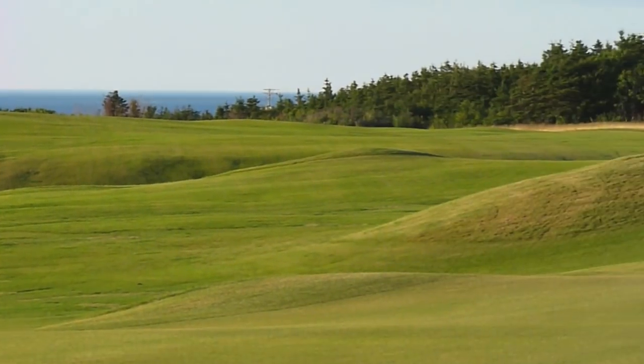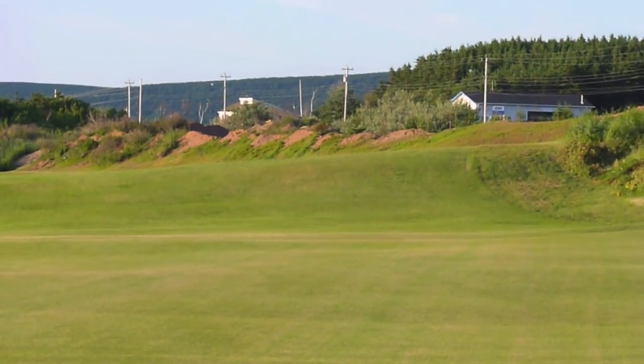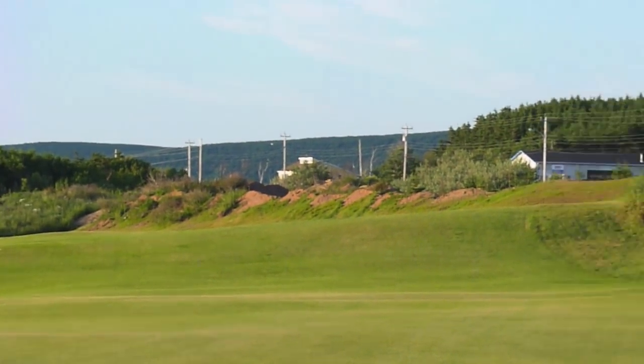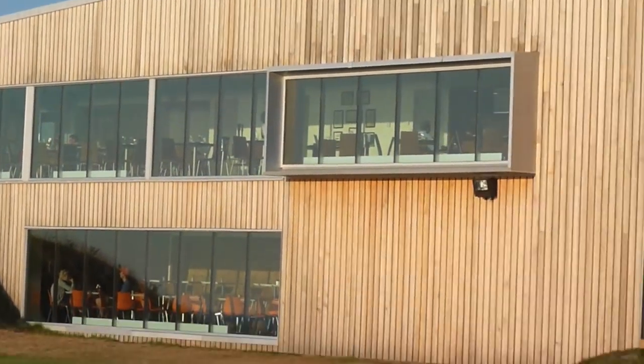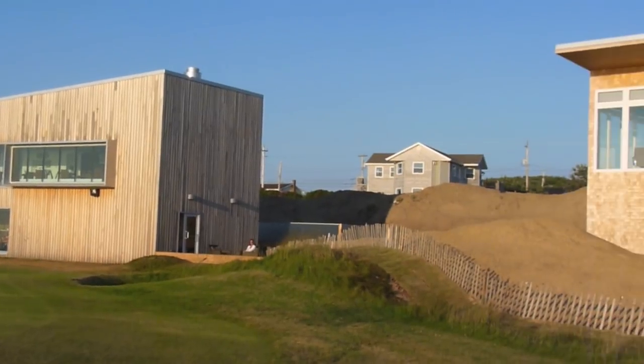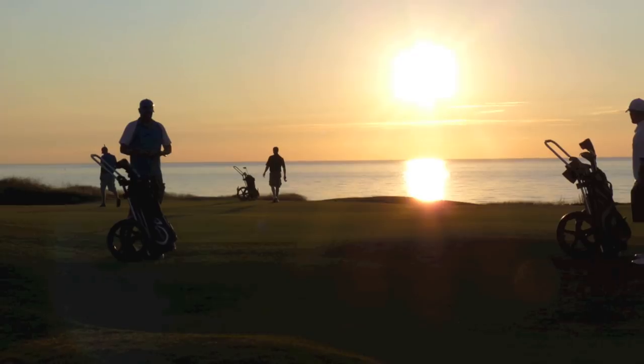Looking down the 18th fairway there. On to 18 green. We pan to the right to see the unique architecture of the clubhouse, and a little bit further right there's the pro shop and edge of the lodges which have just opened.